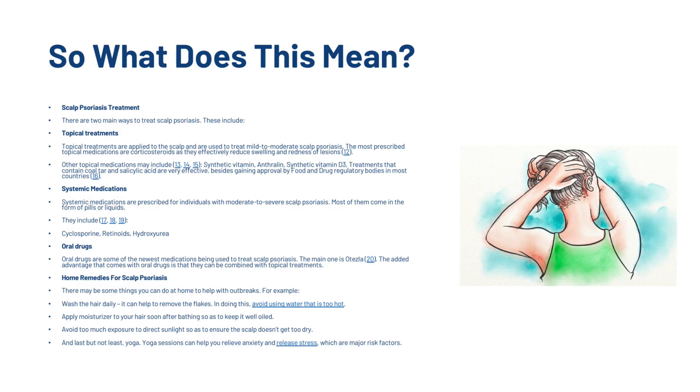There may also be things you can do at home to help with outbreaks. For example, washing the hair daily can help to remove flakes, but avoid using water that is too hot. Apply moisturiser to your hair soon after bathing to keep it well oiled. Avoid too much exposure to direct sunlight to ensure the scalp doesn't get too dry. And yoga sessions can help you relieve anxiety and release stress, which are major risk factors.